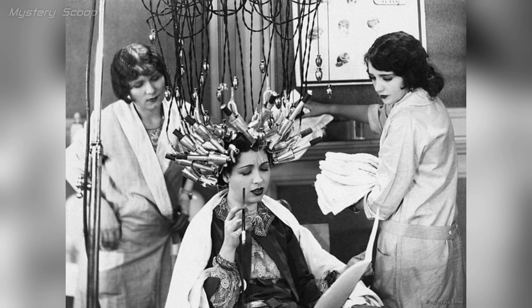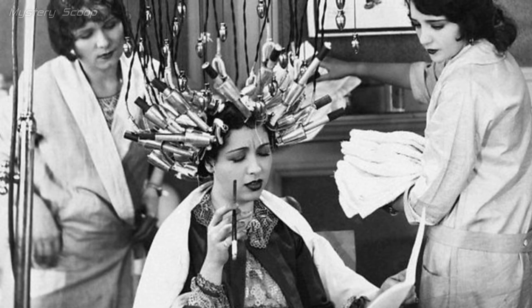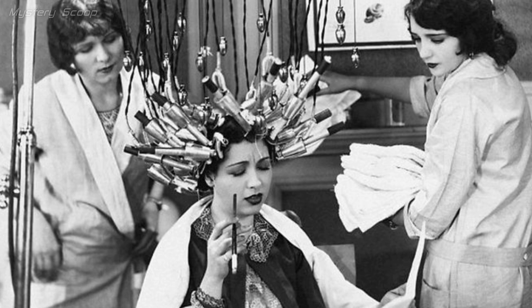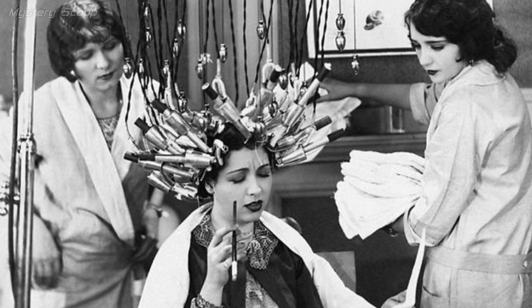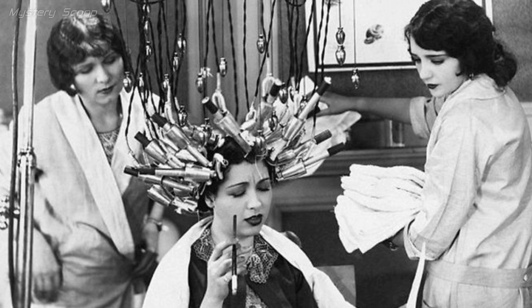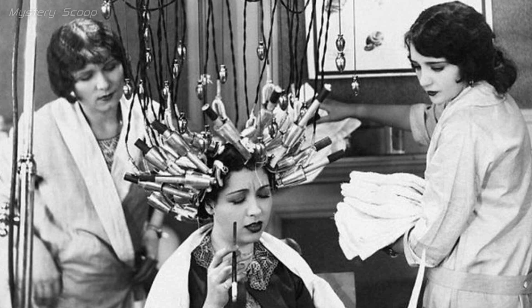A perm in Germany in 1929 was a hairstyling practice of that era. A perm, short for permanent wave, involved creating long-lasting curls or waves through chemical treatment, typically by winding hair on rods and using a solution to set the desired style. It was a popular method for achieving curly or wavy hair, especially during the early 20th century.